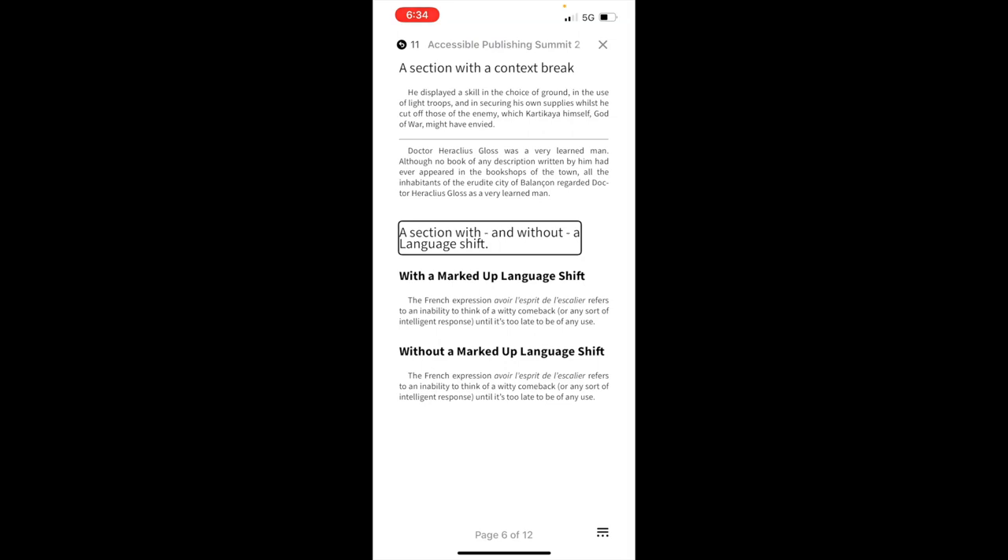Next is 'A section with and without a language shift. Heading.' This demonstrates including text of another language within your content, which is important because it affects how VoiceOver will speak it. With a marked-up language shift, VoiceOver reads the French expression 'avoir l'esprit de l'escalier' using a French voice, correctly pronouncing it. The voice changes to a French voice to speak the phrase because it has been marked up correctly — identified in the content as French, so VoiceOver knows to pronounce French words correctly.